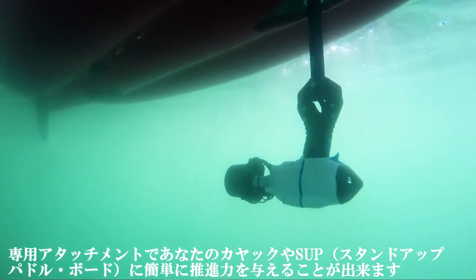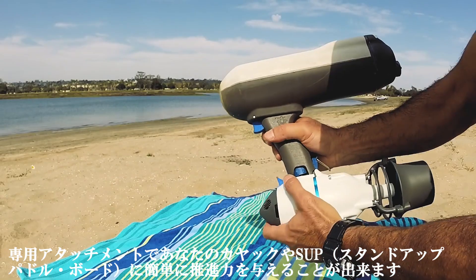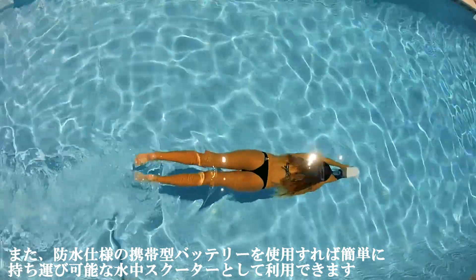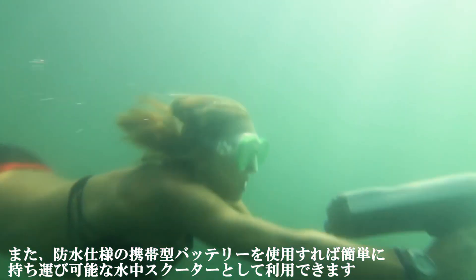It can be attached to your kayak, attached to your standard paddleboard. And if that wasn't enough, a submersible battery package attaches to your Big Seat Jet. And at about 5 pounds, you now have the world's first and only portable diver propulsion vehicle.